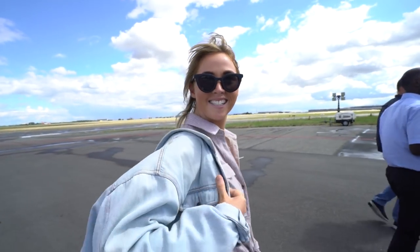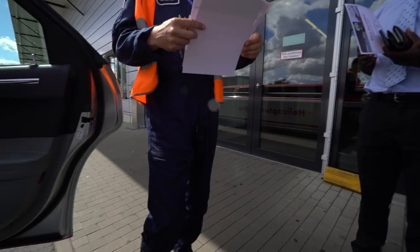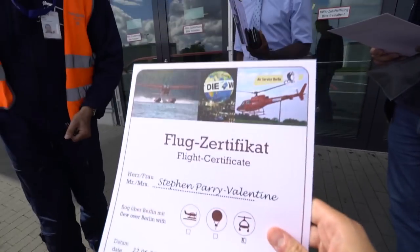That was so cool — such an awesome little afternoon. It's the best way to see the city. You can see everything, all the monuments. This is your pilot license — thank you, for Jessica and Stephen. Thank you so much.